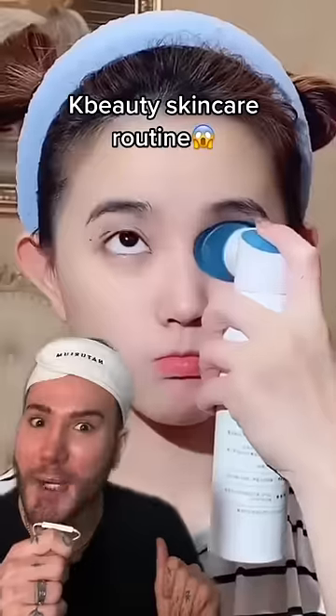Let's react to this K-beauty skincare routine. Oh my god, what is that? Did she just wash her eye? Did she put deodorant in her eye? Was her eye stinky? Did you have stinky eyes, my girl?